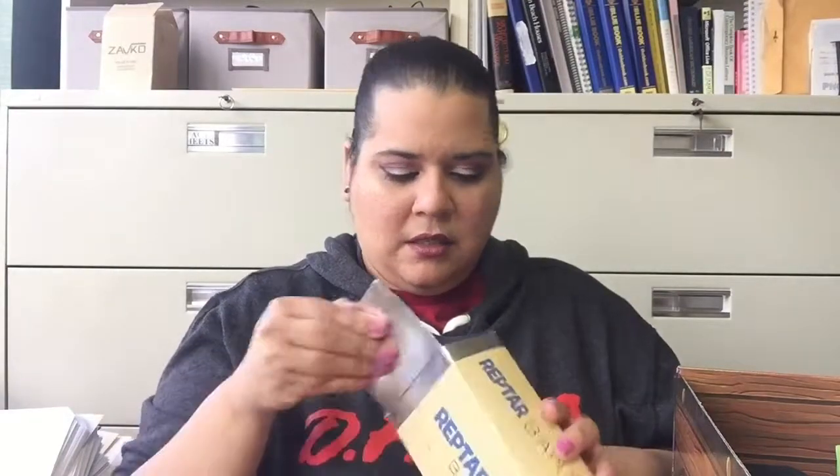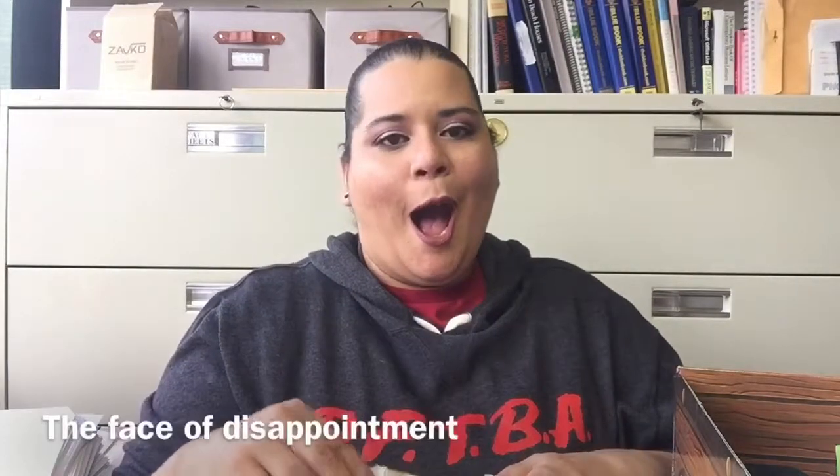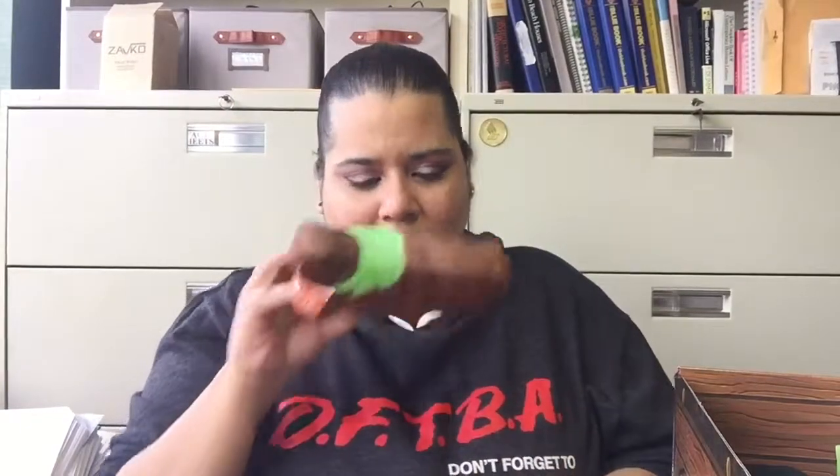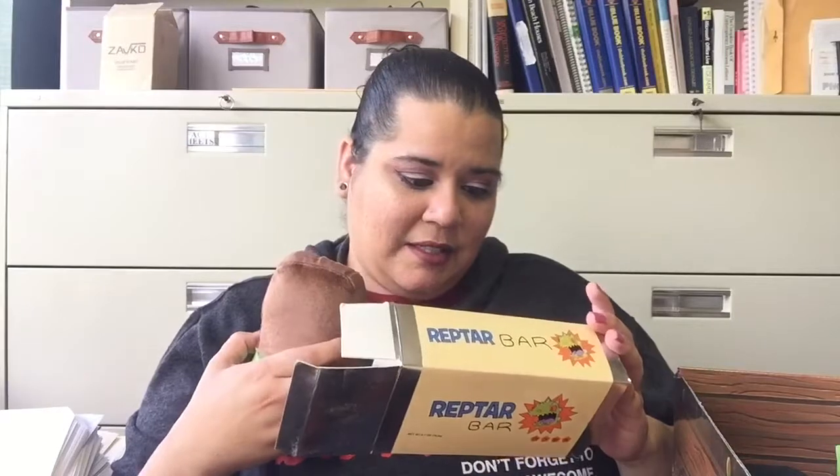A Reptar bar! But this is not an actual candy bar because it's very light. This is not the kind of candy I was hoping for. What is that smell? Is it supposed to smell like something? It's got a weird scent. It doesn't smell like chocolate — it almost smells like an air freshener. That's really weird, but let's see if it says anything.